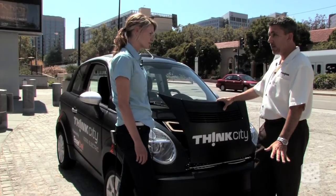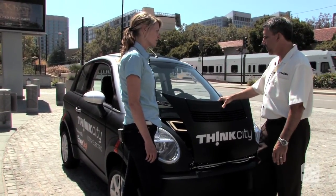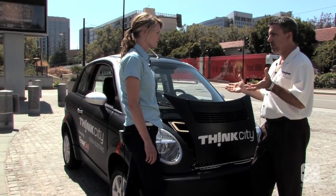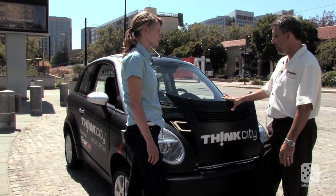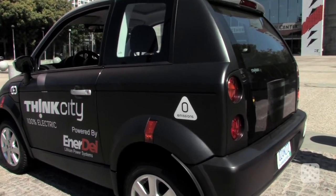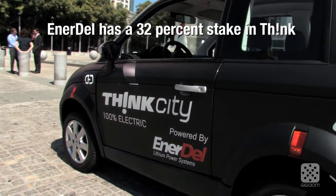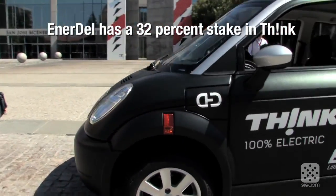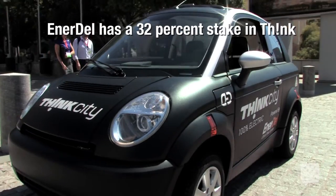The battery in this car is a lithium-ion battery — that's the chemistry. The battery holds 22 kilowatt hours of electricity. The battery comes from a company in Indiana called EnterDell, and it can take the car approximately 100 miles — we have about a 101-mile range, so we just say 100 miles per charge.